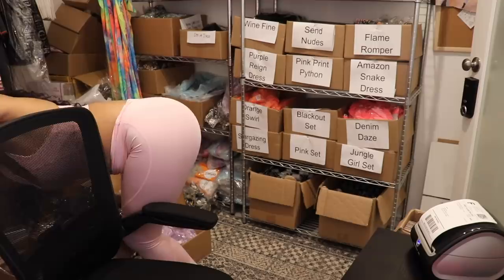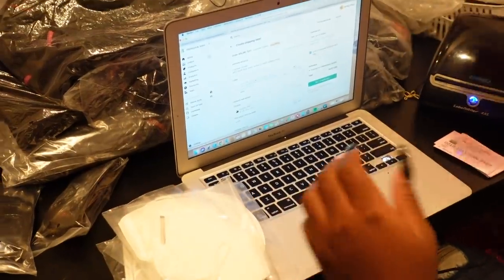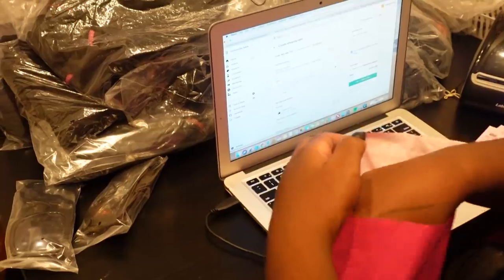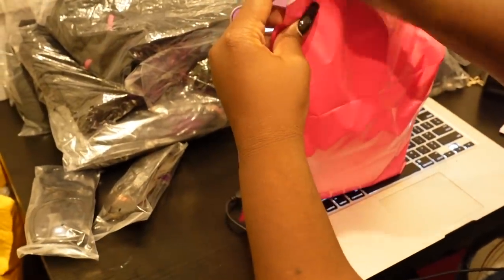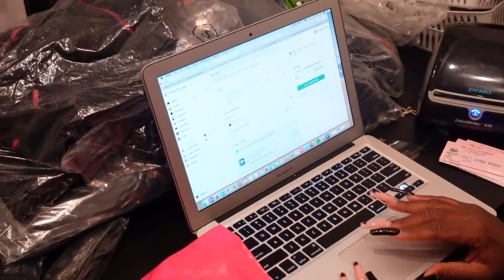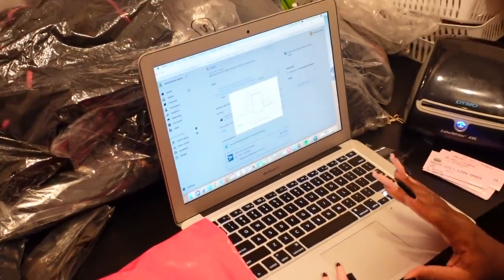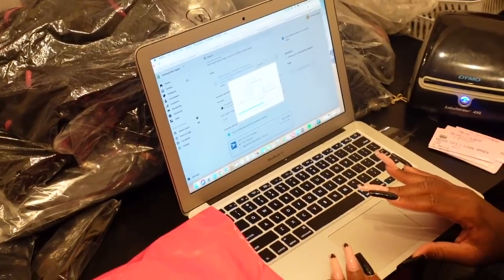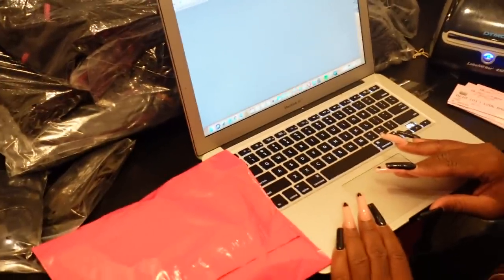Let me show you a full order cost breakdown. For this order we used seven clear wraps at 9 cents each, one poly mailer at 10 cents, a business card at 11 cents, and a shipping label at 3 cents. All in all, the total packaging cost is about 87 cents per order. Make sure to include that in your shipping cost so you're not eating it — the customer effectively covers it.